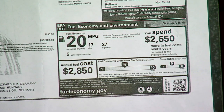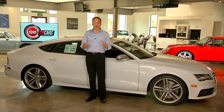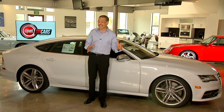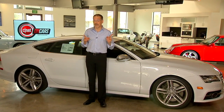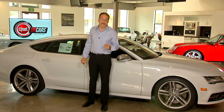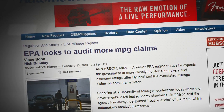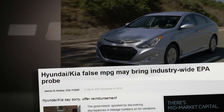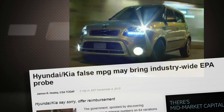Those numbers are not done by the EPA — not in most cases. Only about 15 percent of cars are actually tested by the government. The other 85 percent were tested by the carmakers themselves on an honor system. The EPA will pull in the other 15 percent on a random test basis to keep everybody honest.